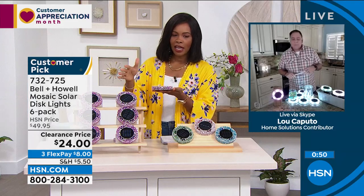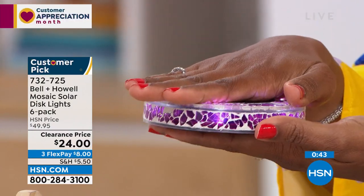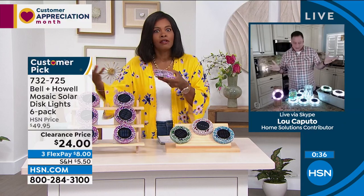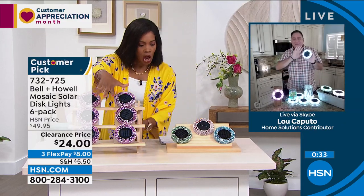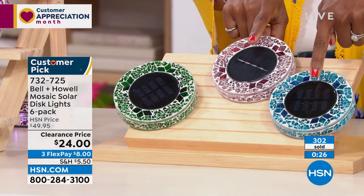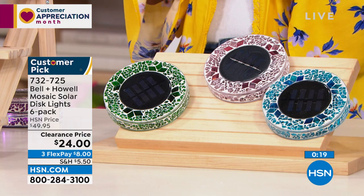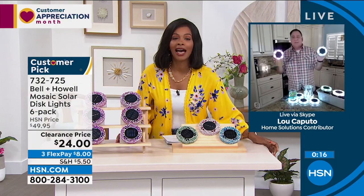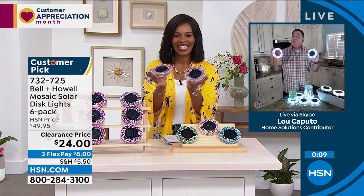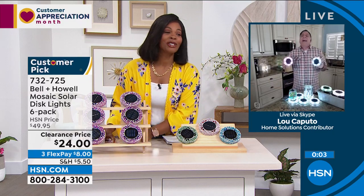I was just trying to cover the solar panel — my hand isn't even completely over it and the light comes on. These are in pink (more of a purple), forest green, tan, and blue. Blue is the most limited. They're half off our regular HSN price, on FlexPay, and customer picks — you cannot miss with Bell and Howell. Lou will actually be back next hour with more cool things on clearance as well.